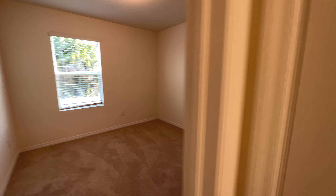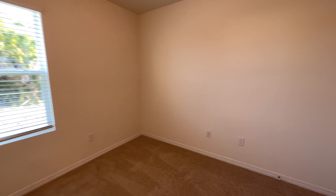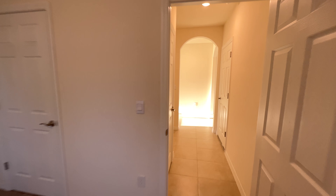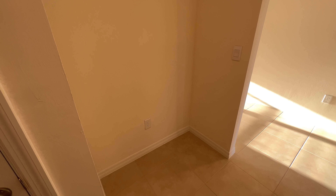Moving over here, you have another closet — plenty of closet space in this home. And over here you've got your third bedroom. All the rooms are bright. There's also a little station here in the hallway — a lot of people buy a desk and put it there for a computer. I've seen people who have kids use it as a homework spot.